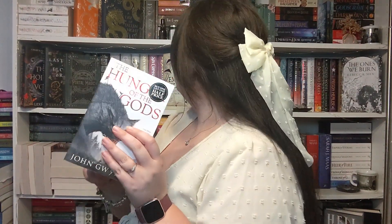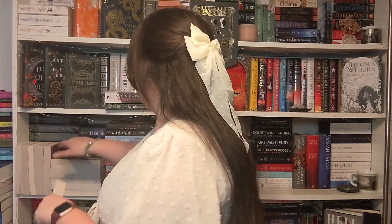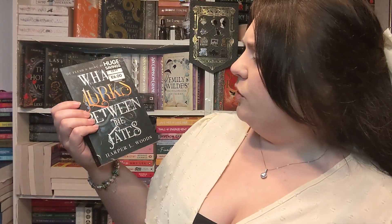I then picked up the second in the Shadow of the Gods series. I don't know how many books this is going to be but it looks amazing — giant gods on the cover. I got this from Waterstones. I have the first one, The Shadow of the Gods by John Gwynne, and then this is The Hunger of the Gods. George just got home with Bella so it might be a bit noisy now but we're almost done! I also picked up the last two in the What Lies Beyond the Veil trilogy — What Hunts Inside the Shadows and What Lurks Between the Fates. I'm pretty sure this is the complete trilogy and it is a spicy fantasy romance.